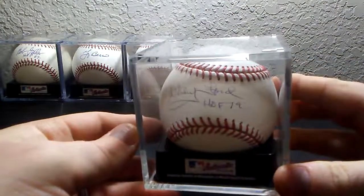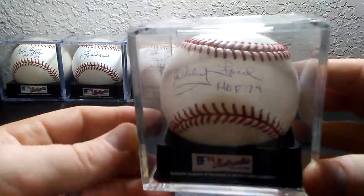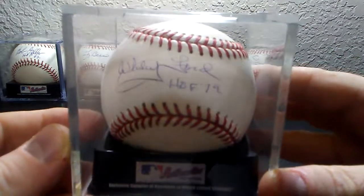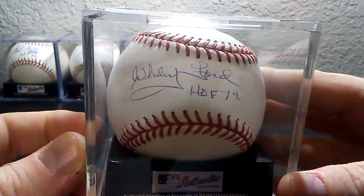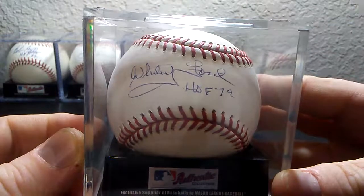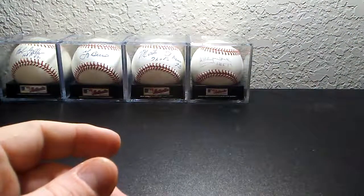And then we have pitcher Whitey Ford, Hall of Fame 1974 inscription. This one is a little light — I think the pen just wasn't quite ready enough whenever it was signed. This one was signed TTM, also on an official Major League Baseball.